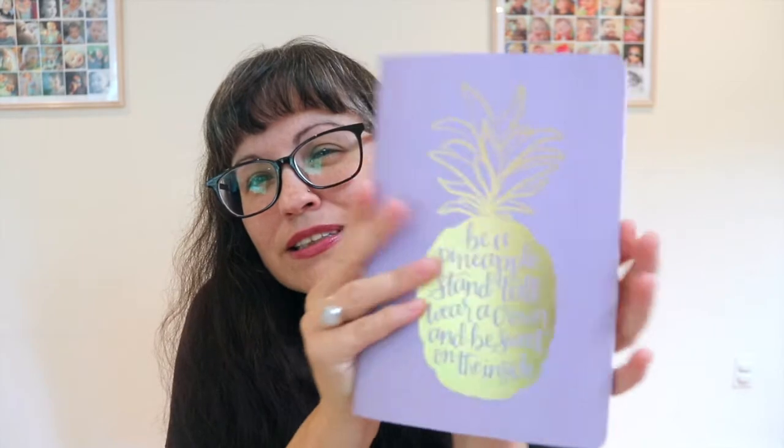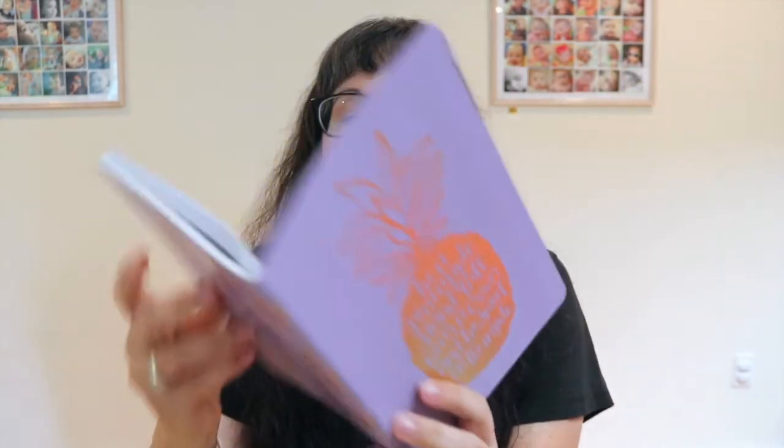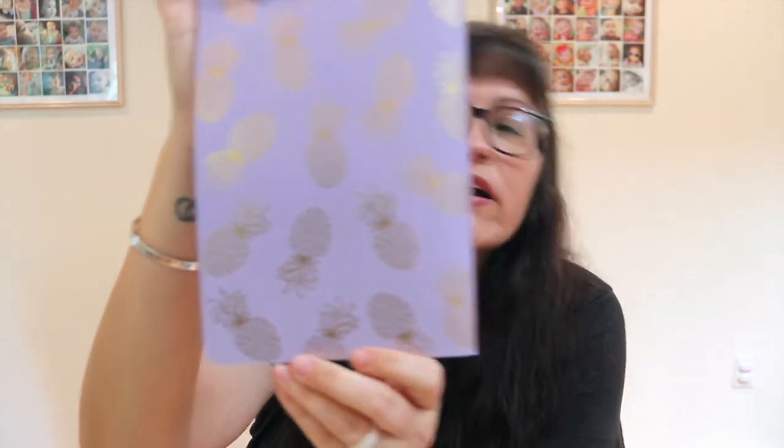And then the last item is this metallic gold 'Jot Your Thought' journal, a $9 value. It's got pineapples all over it and says 'Be a pineapple — stand tall, wear a crown, and be sweet on the inside.' It's a little lined journal with lines inside and pineapples on the back — really cute.